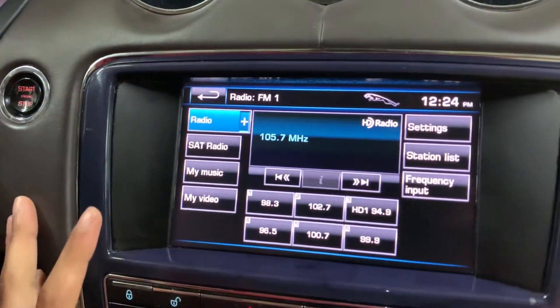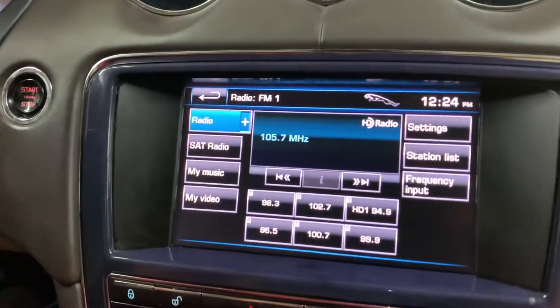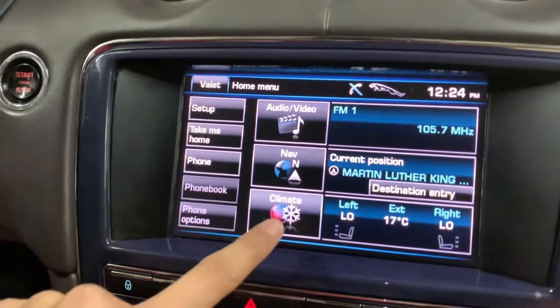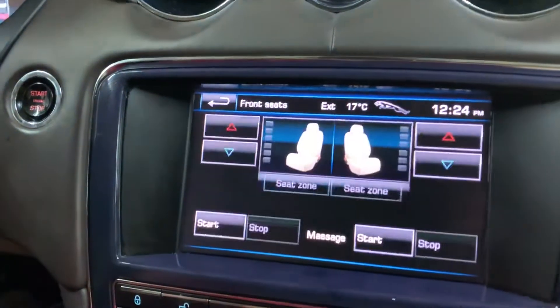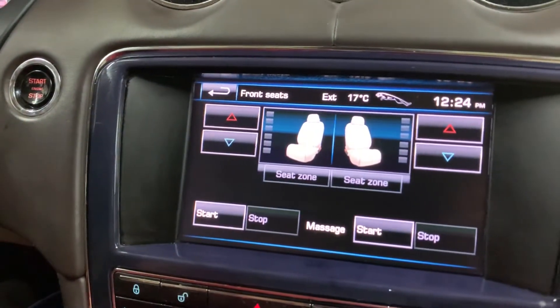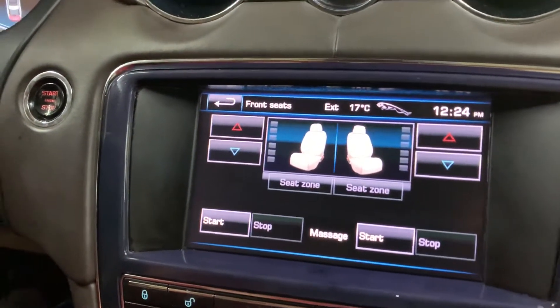Now let's go to the menu. There you go — you have your climate settings. You also have heating seats and cooling seats for both front and rear seats, and those are working as well.